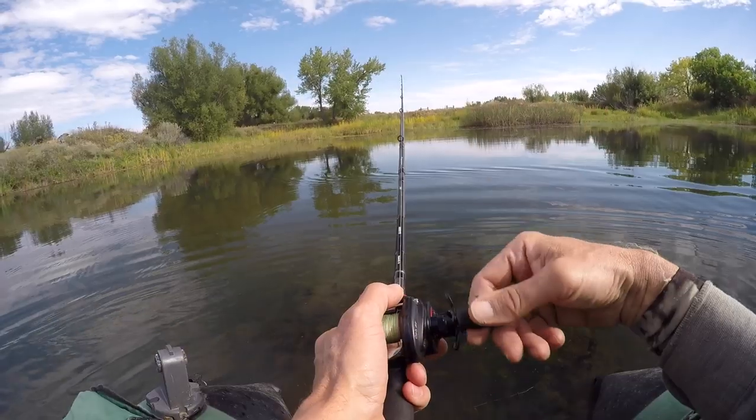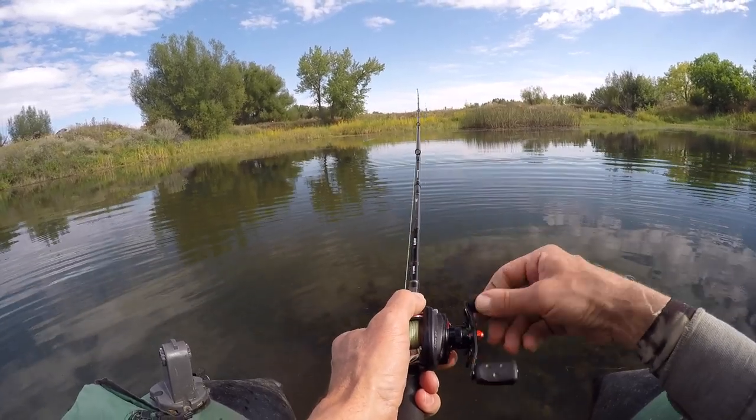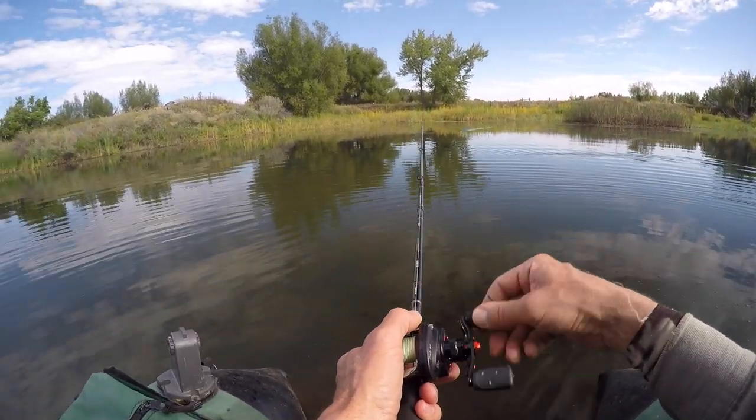There wasn't so much as a single rising bluegill out there. It was so quiet, so lifeless seeming, and the signs of decomposition were so heavy in places that I began to suspect an early morning oxygen deficit was at play, at some level.